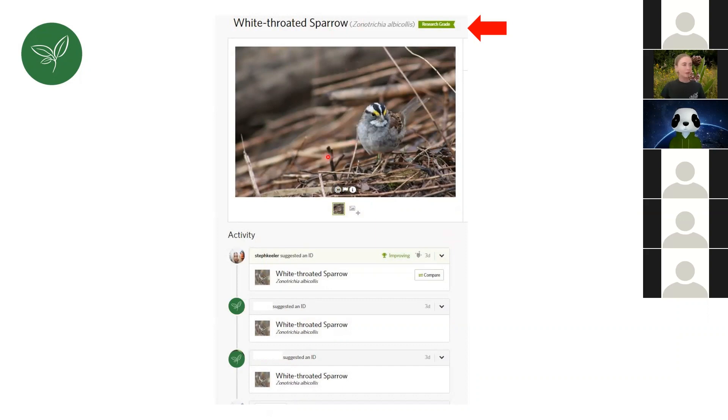Once you've submitted, this is what it will look like — here's my image of a white-throated sparrow with the Latin name beside it. What we're trying to get all our species to is "research grade." What happens is I suggest it's a white-throated sparrow, and then other people called identifiers will either agree or disagree. This person agreed, and another person also confirmed it's a white-throated sparrow. Once you have one or two confirmations, you get research grade — meaning a scientist can use it for research. We really want to get to research grade.